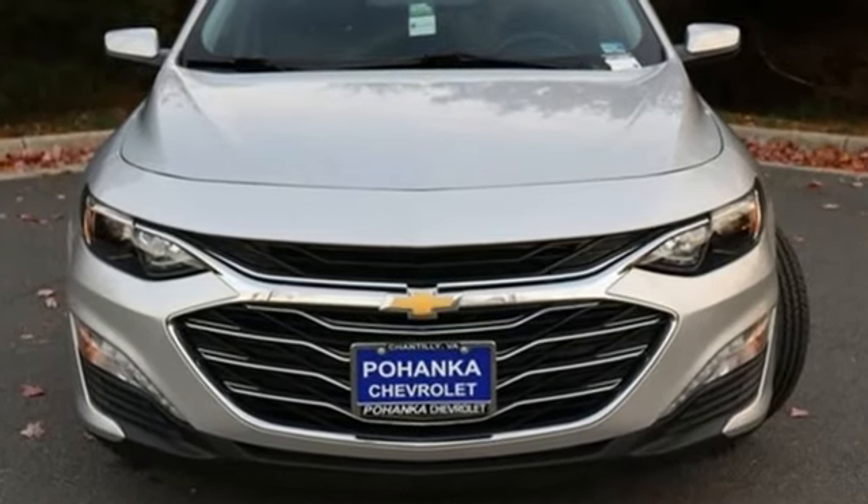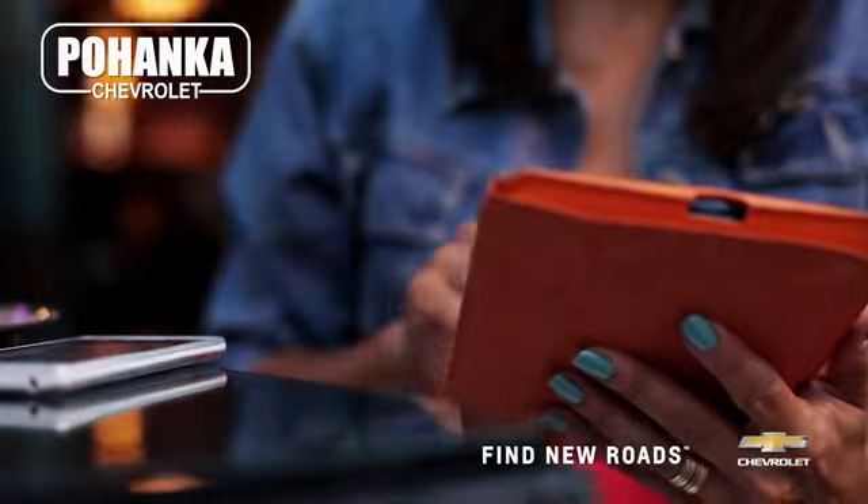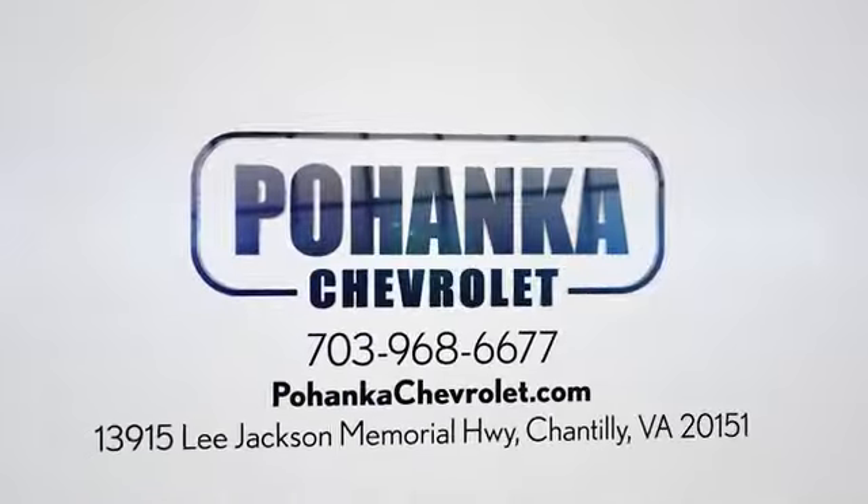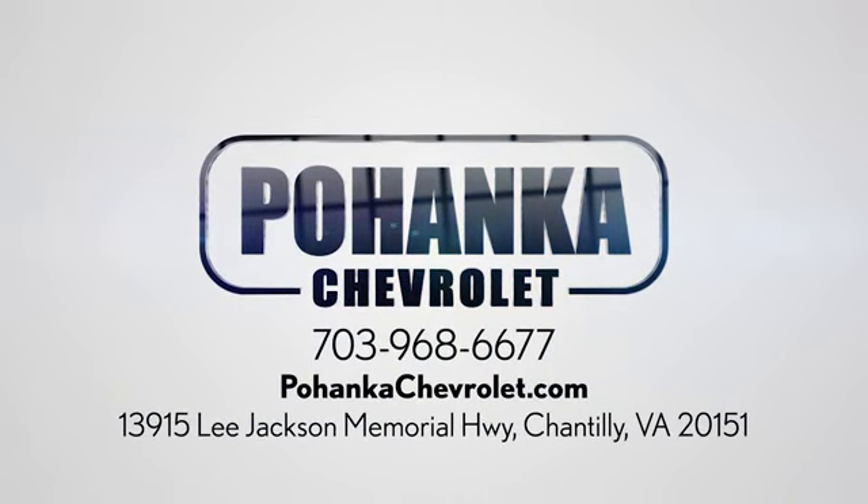Hurry in today and see it for yourself. Spend less time shopping and more time enjoying your new ride at Poheka Chevrolet. We're conveniently located at 13915 Lee Jackson Memorial Highway, Route 50 in Chantilly.